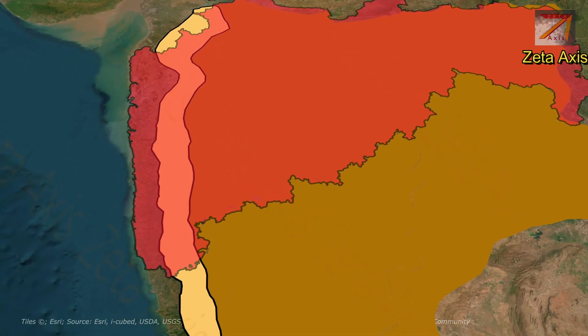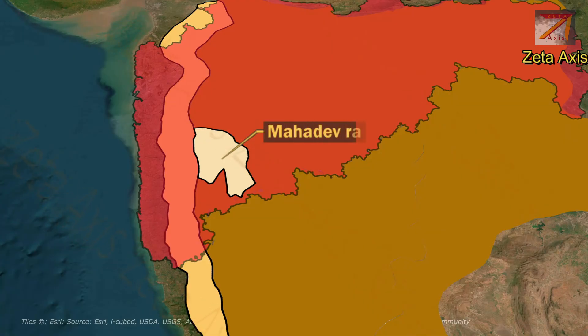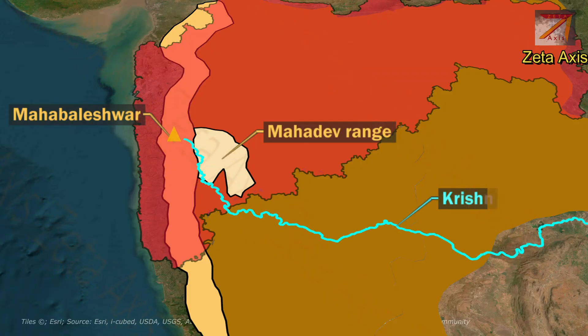Another important mountain range is Mahadev hills, also called Sambhu Mahadev hills, and it is different from Mahadev hills of Satpura range. The Mahadev hills are located in Satara district of Maharashtra and start from Mahabaleswar. The Krishna valley lies to the south of Mahadev hills.